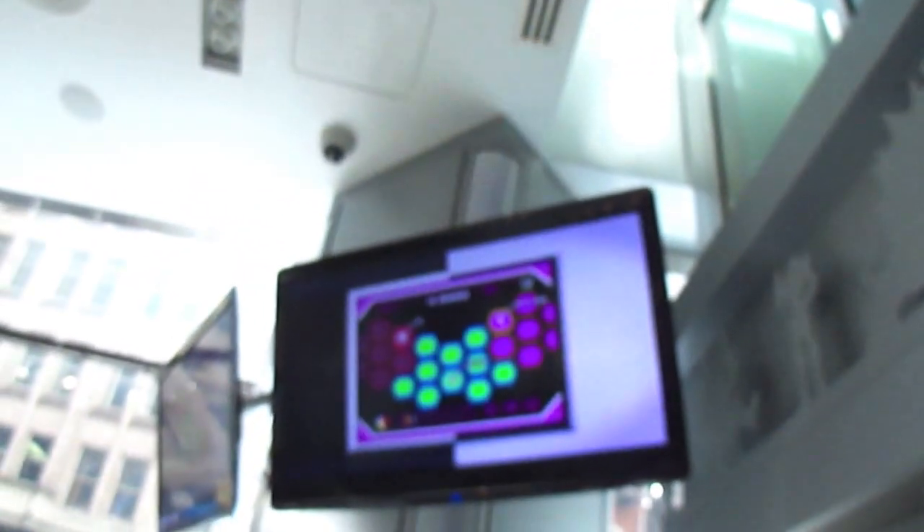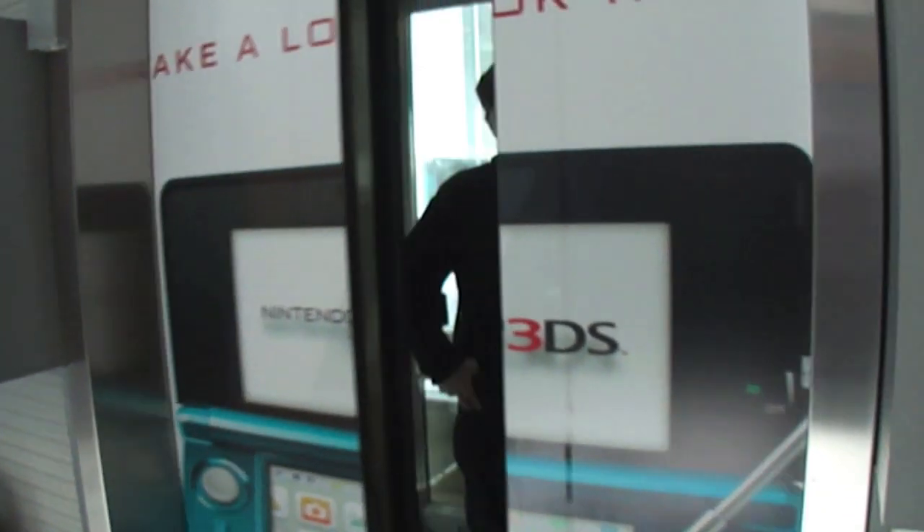This is the elevator at Nintendo World in New York City. It's a Schindler, and the door close either works or I got lucky. This has the long extended 'to be' next to the light. In the evening this is all lit up blue, so it's a bit cooler.